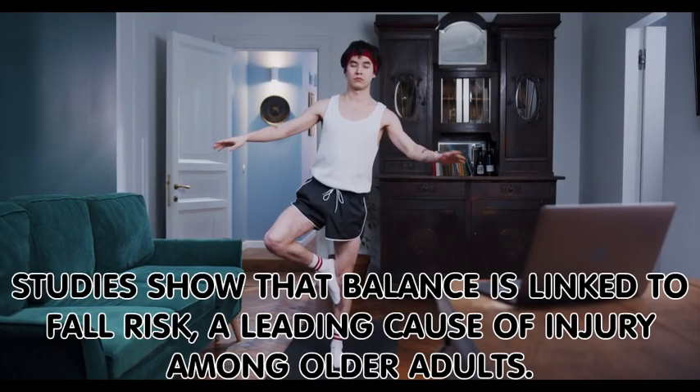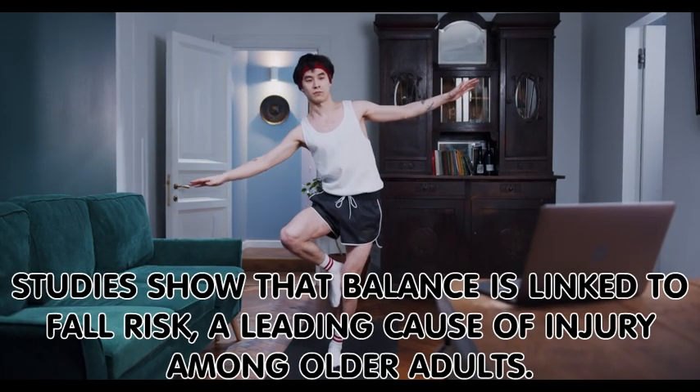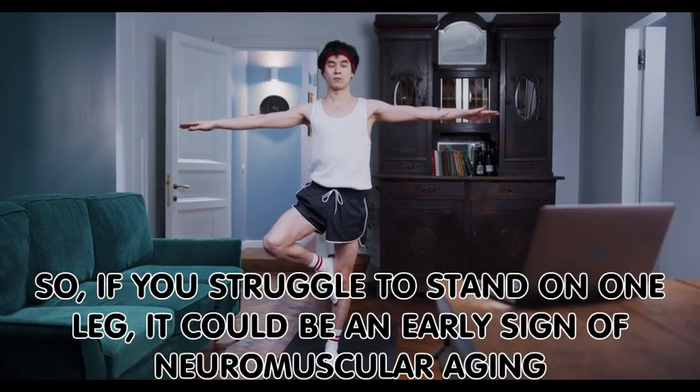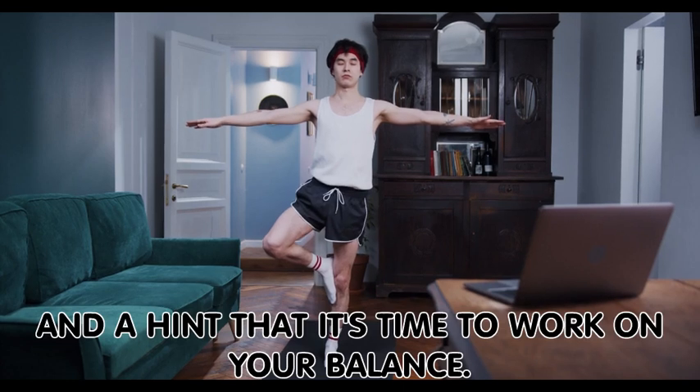Studies show that balance is linked to fall risk, a leading cause of injury among older adults. So, if you struggle to stand on one leg, it could be an early sign of neuromuscular aging and a hint that it's time to work on your balance.